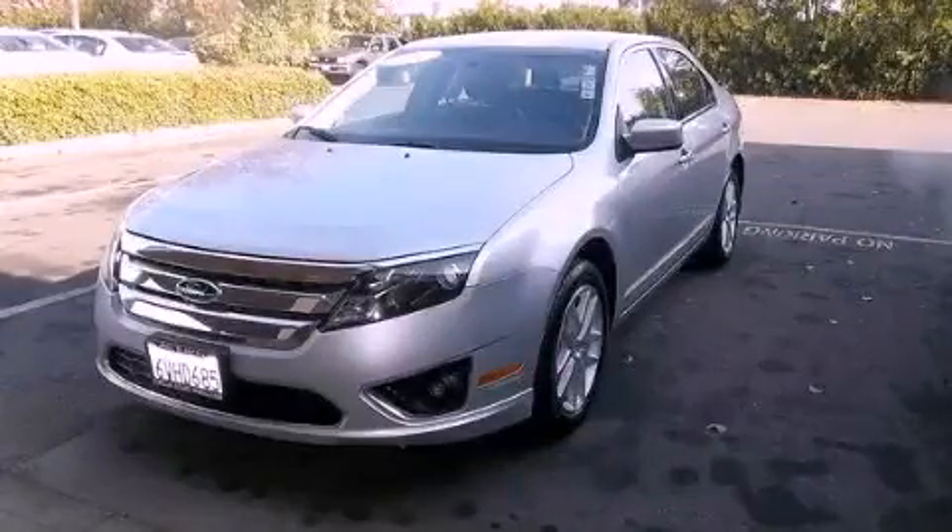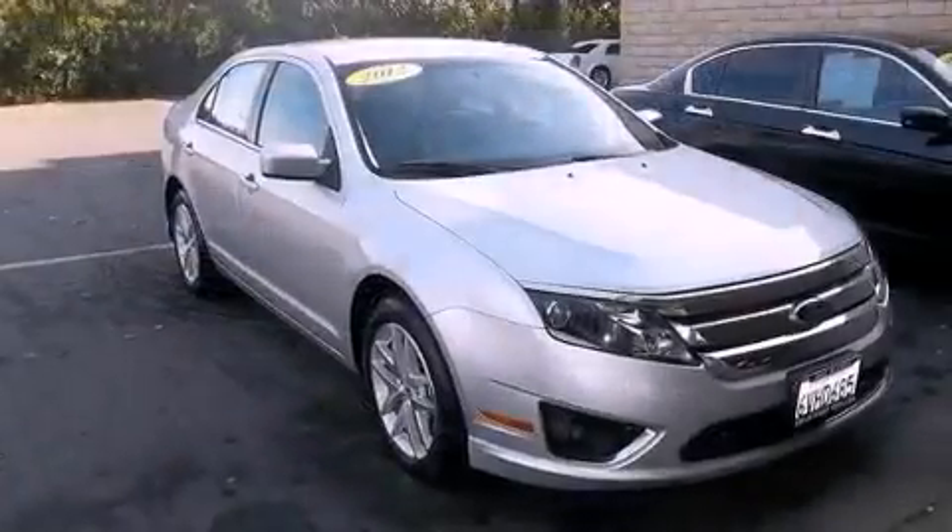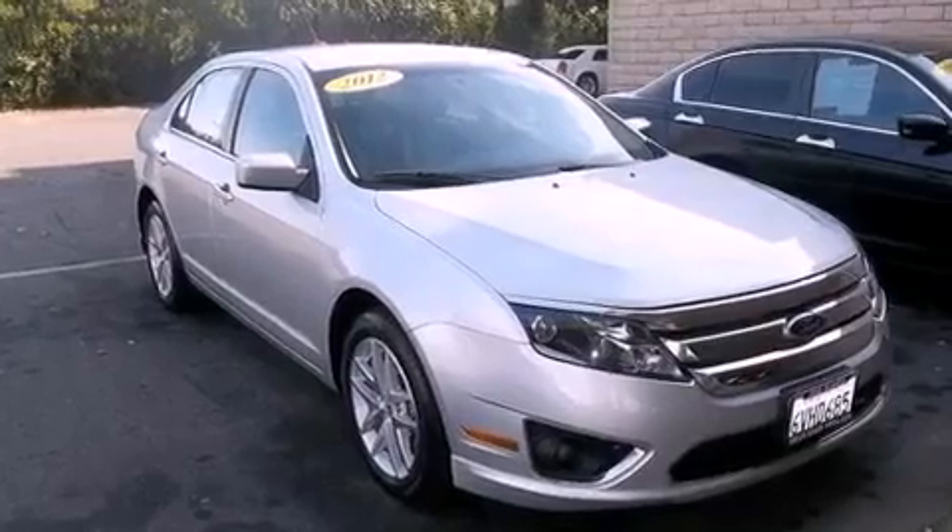This is a 2012 Ford Fusion. It features a 3.0-liter, six-cylinder engine and a six-speed automatic transmission.